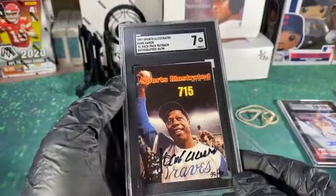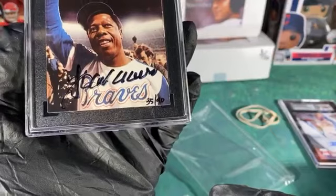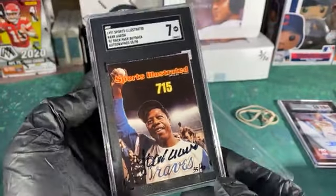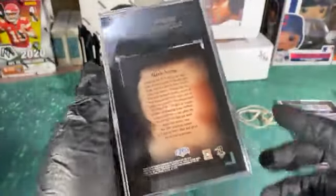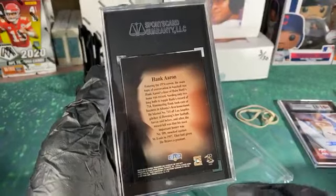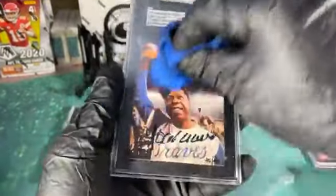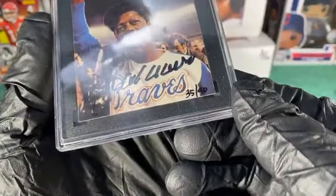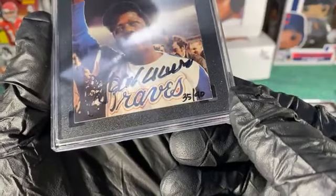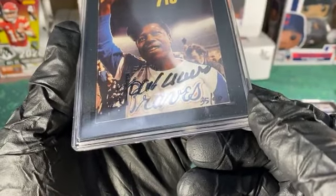I'm glad they got their research team together and authenticated it. Moving forward I'll know I can send these to SGC and they won't charge me an arm and a leg like PSA will — PSA or Beckett will try to pull that whole PSA DNA thing. SGC took care of business on this. The surface is a little messed up on the case but it cleaned up good. You can see the FLIR imprinted seal on there because it was the buyback — it says something like 'FLIR authentic' on it. Really cool autograph.